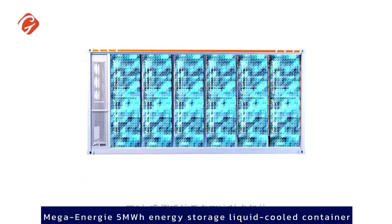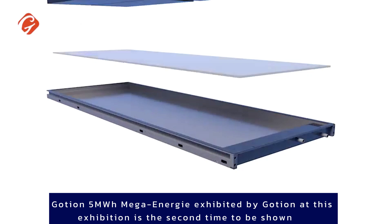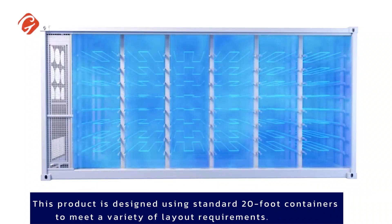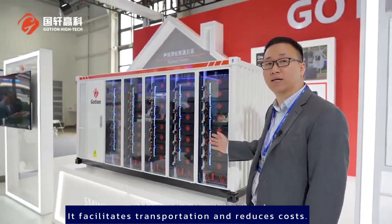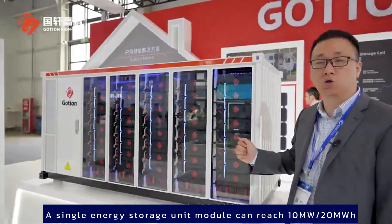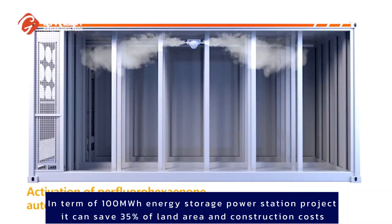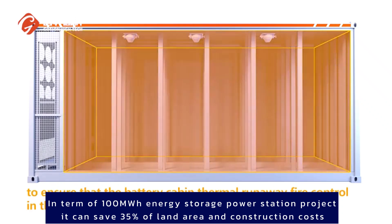The Goshen 5MWH Mega Energy liquid-cooled container exhibited at this exhibition is being shown for the second time. This product is designed using standard 20-foot containers to meet a variety of layout requirements, facilitating transportation and reducing costs. A single energy storage unit module can reach 1.0MW, 2.0MWH. For a 100MWH energy storage power station project, it can save 35% of land area and construction costs.